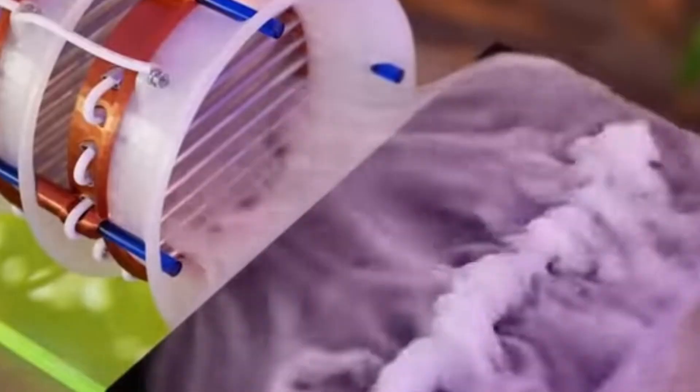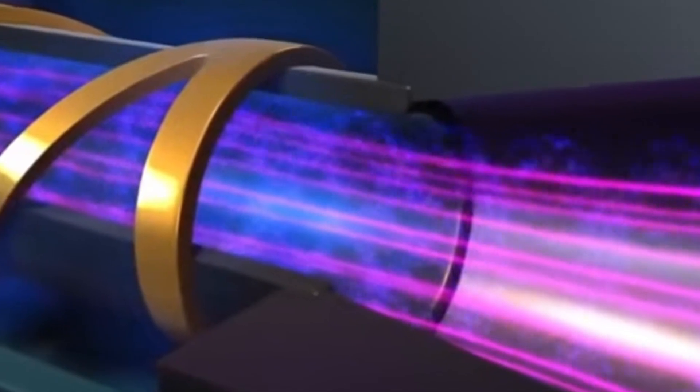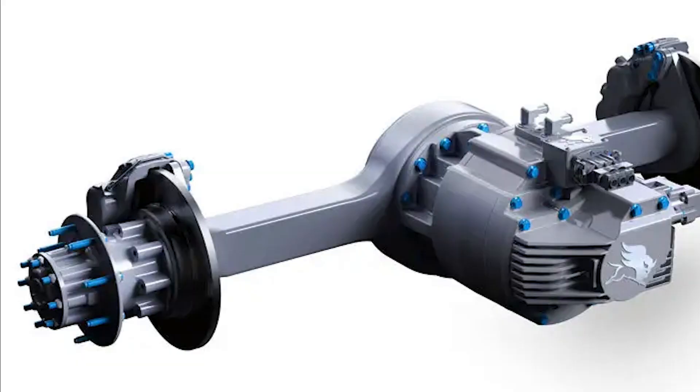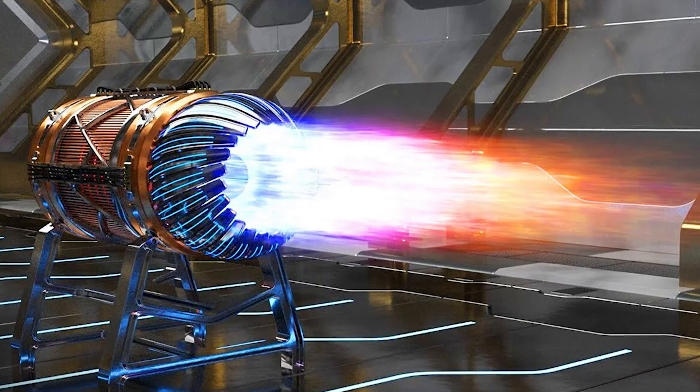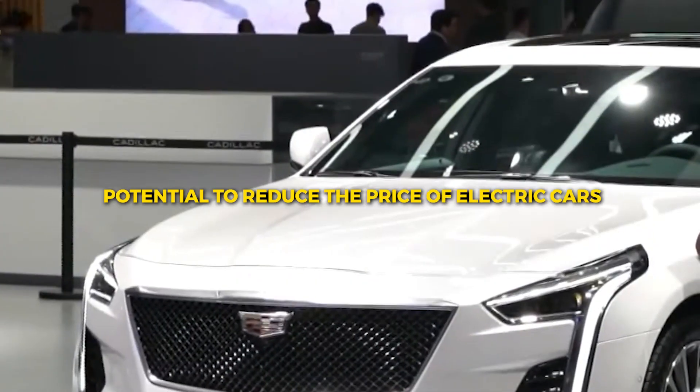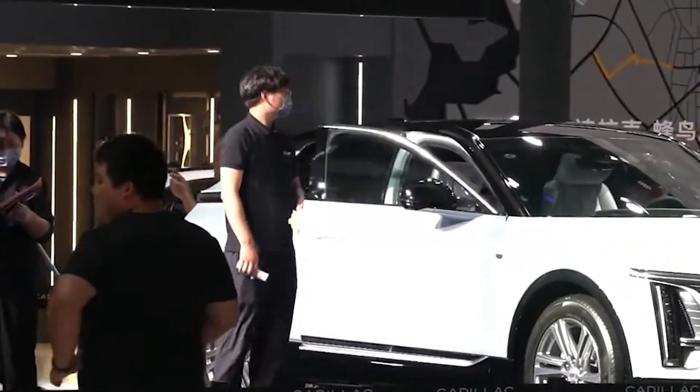The gases utilized in the plasma electric motor are easily accessible and significantly more cost-effective than the rare earth metals used in traditional electric motors. Because of this, the plasma electric motor has the potential to reduce the price of electric cars, making them more affordable to a larger audience.